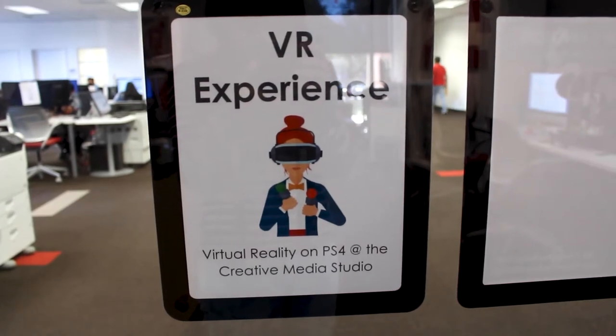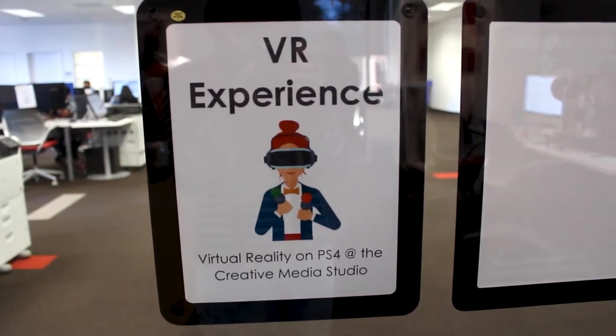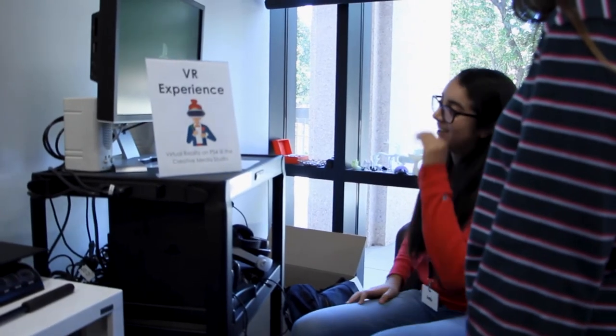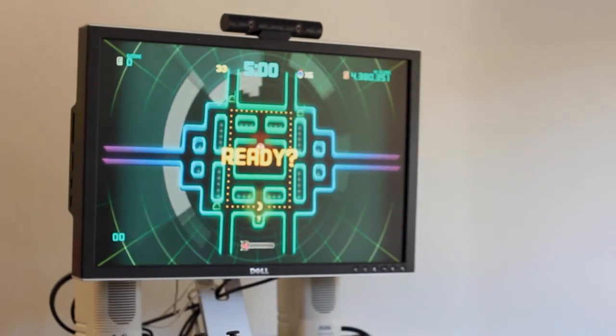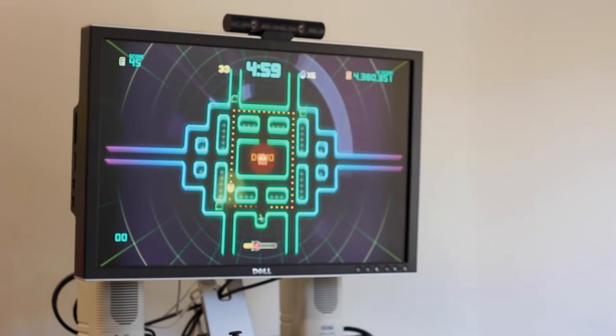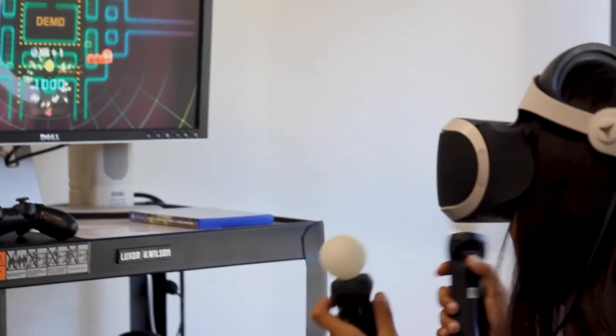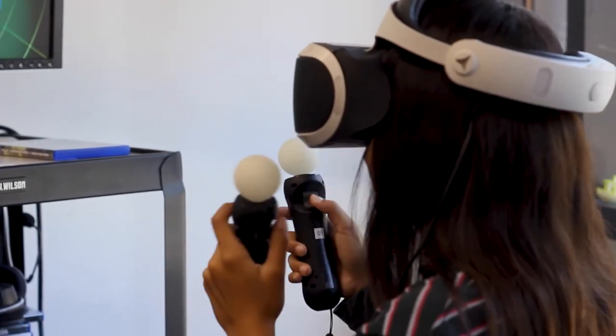We also offer VR, which is a virtual reality PlayStation, so students can come here and we have a variety of games for them to play. It's a very good resource to have. We have all the equipment you could possibly want, and we're constantly expanding and working on improving, so don't be shy — come use us.